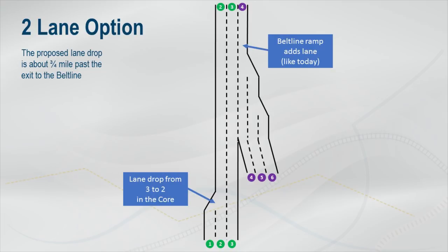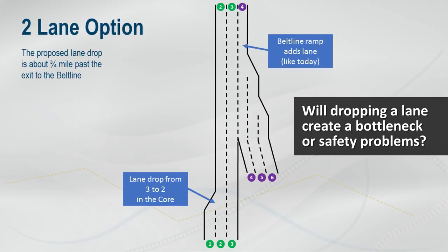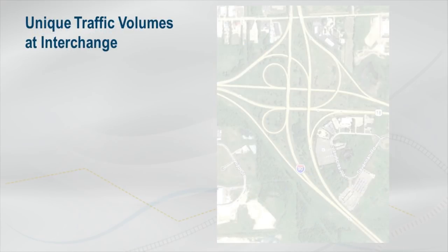At first glance, it might seem counterintuitive to drop a lane in the middle of the core, only to add it back several thousand feet later. You might be wondering if dropping a lane will create a bottleneck or lead to safety problems. To start this discussion, it's important to talk about the unique traffic patterns at this interchange.